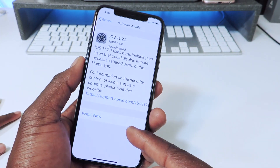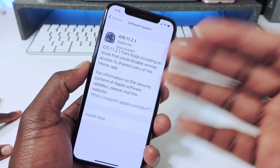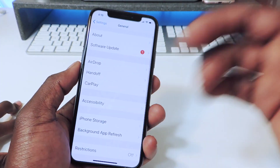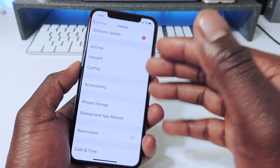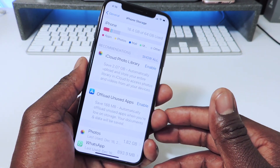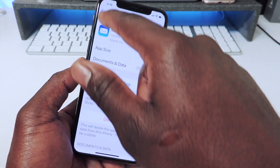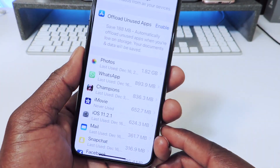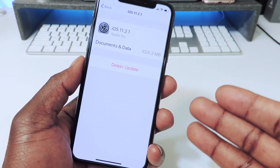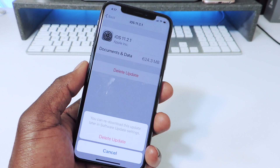You can see I already have the iOS 11.2.1 firmware in there ready to install. I'm going to show you how to delete that if it's there. Go to Settings, then iPhone Storage, and let everything load up. There it is — iOS 11.2.1 right there. We're going to delete that. That's how you delete the firmware update before it actually installs. Hit Delete Update.